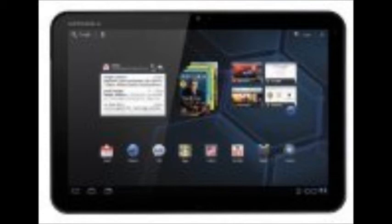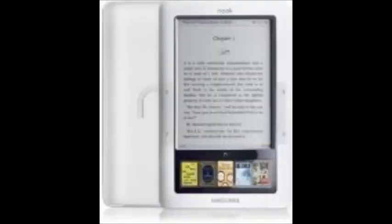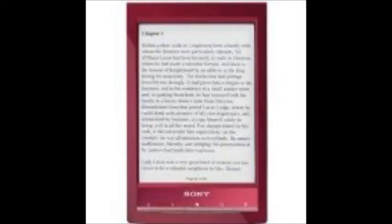Your top four e-readers are the Kindle Touch, Kindle Keyboard, Barnes & Noble Nook, and Sony PRST1.